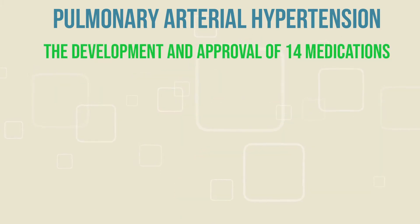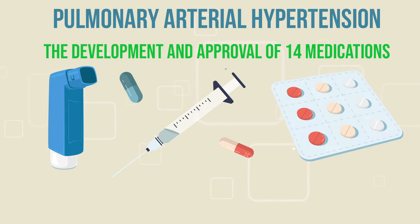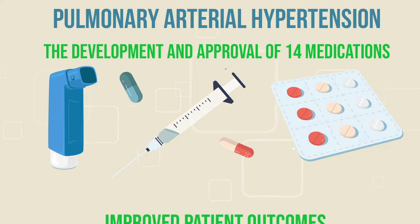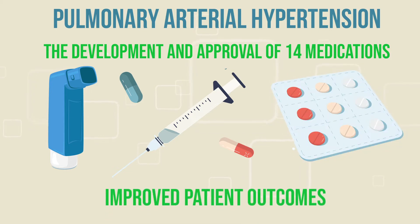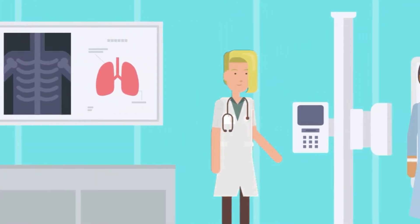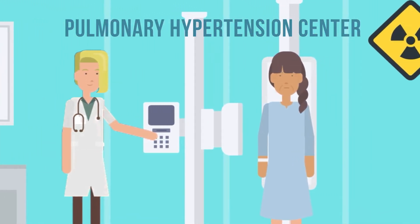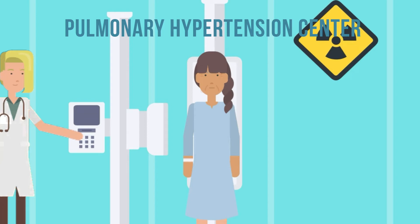However, the development and approval of 14 medications over the last several decades has led to a rapidly evolving approach to management and improved patient outcomes. Patients with suspected PAH should be evaluated promptly, preferably at a pulmonary hypertension center, with the full array of diagnostic testing that confirms the presence of the disorder.